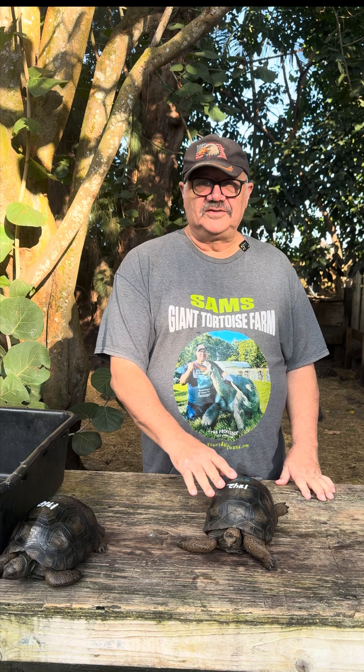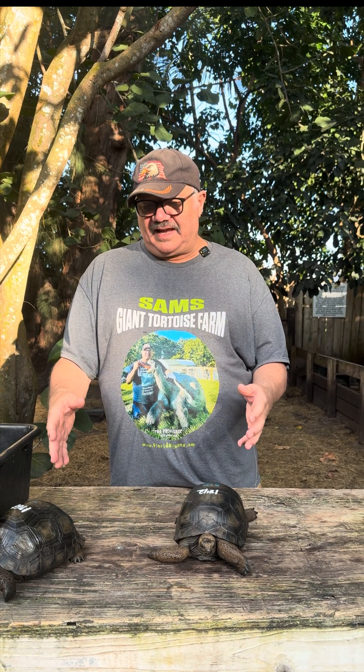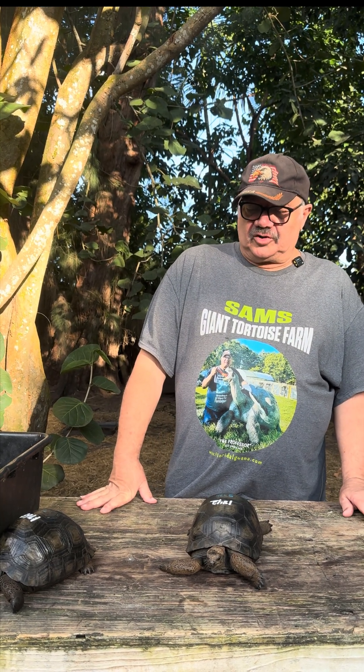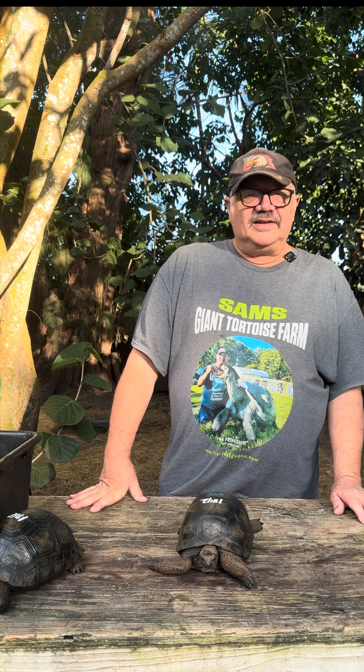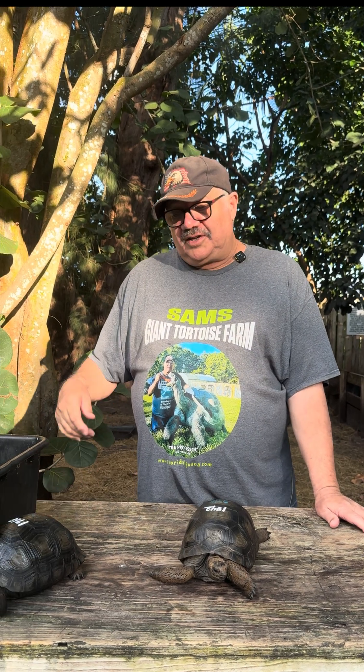This is the female and this is the male. Surgically sexed at this age is really something special because you know exactly what these animals are going to grow up to be. You cannot determine sex at this age or this size with Aldabra tortoises. That's why a lot of people are interested in surgically sexed Aldabra tortoises — you can't do a DNA test because they're not linked through DNA. Their sex is determined by incubation temperature, which is another neat thing about Aldabra tortoises.